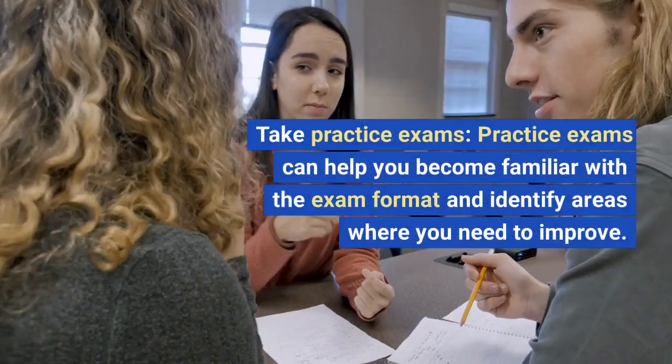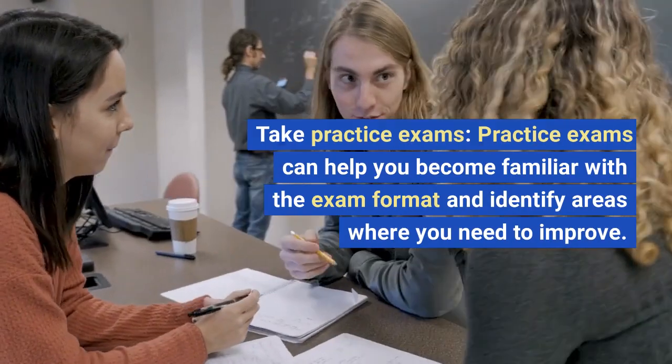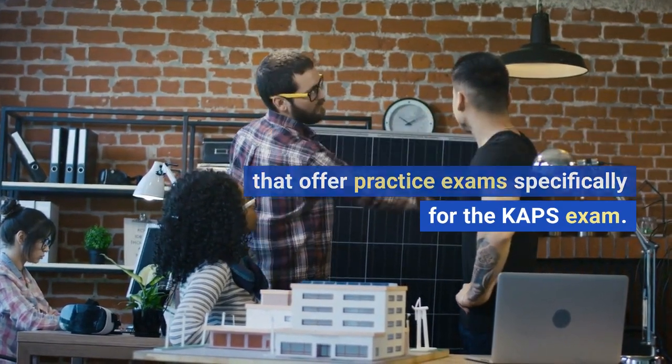Take practice exams. Practice exams can help you become familiar with the exam format and identify areas where you need to improve. There are several online resources that offer practice exams specifically for the CAHPS exam.